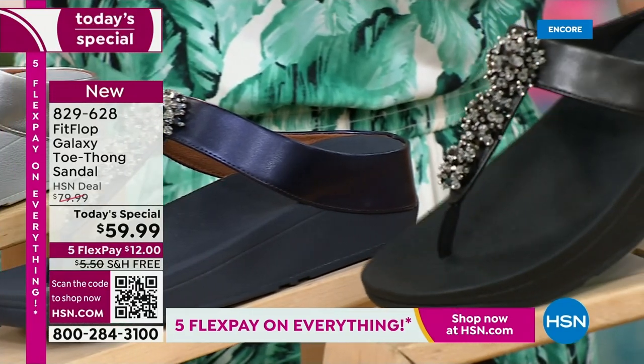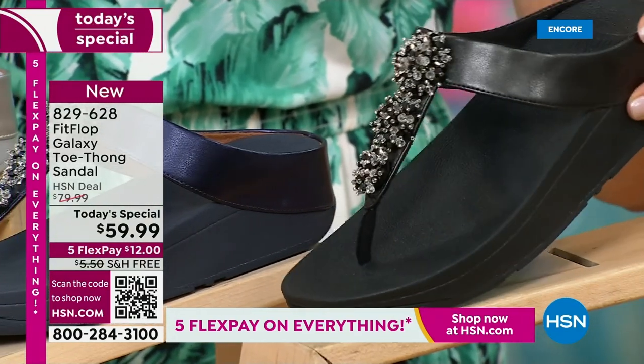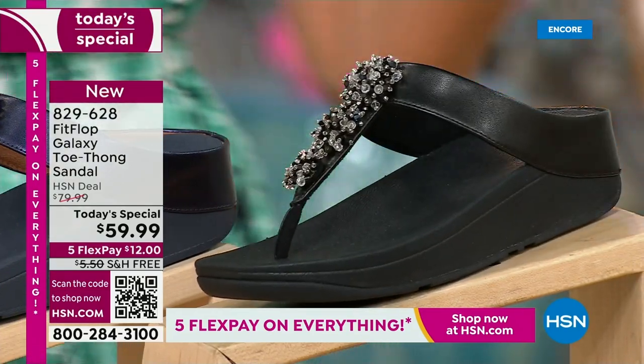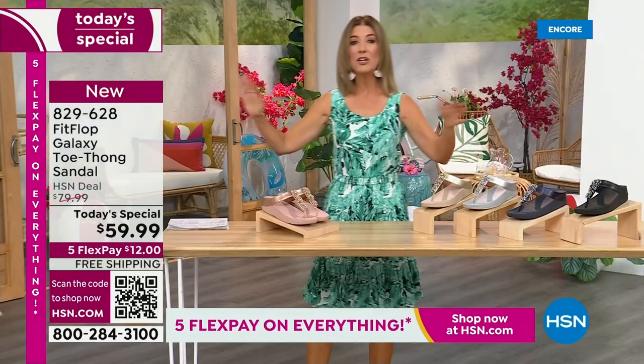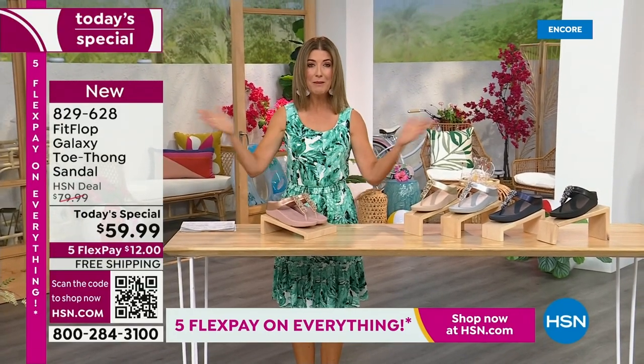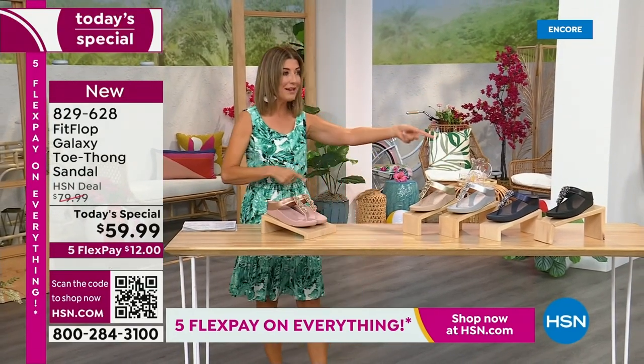And if you love black and white, it's going to be the perfect night to shine. We have today's special pricing of $59.99, an incredible unheard-of price for FitFlop. We also have five flex pay, free shipping, and we also have Randy Harvey.